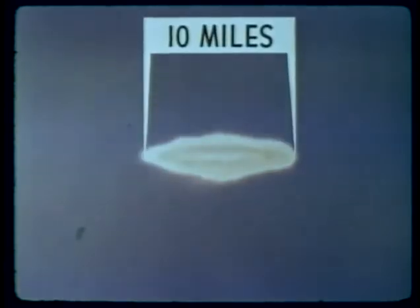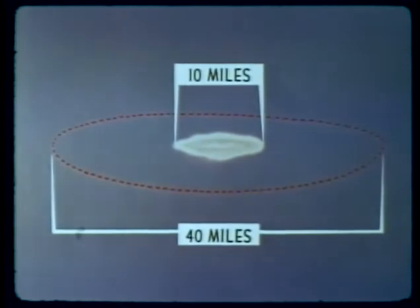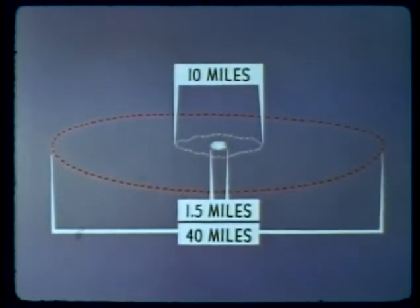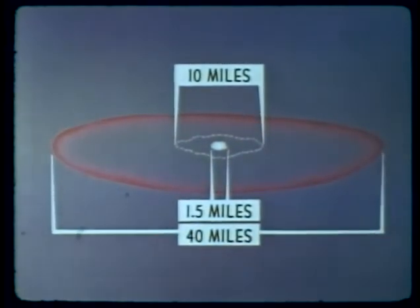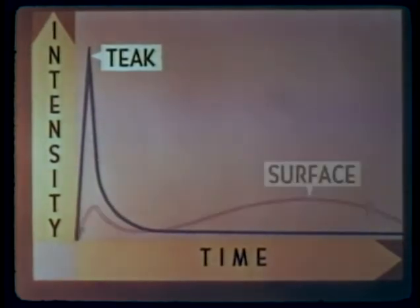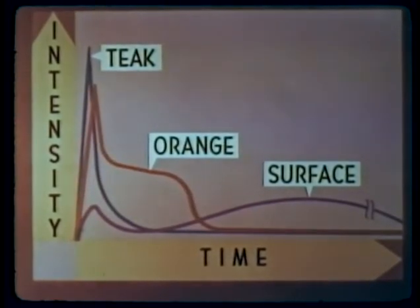The Teak fireball expanded very rapidly for the first 100 microseconds, reaching a diameter of 10 miles in 10 milliseconds. The Teak infrared fireball was almost 40 miles in diameter at H plus one second, after which it disappeared quickly. The Orange fireball expanded more slowly, reaching a diameter of approximately 1.5 miles in 10 milliseconds. The Orange infrared fireball, although of the same diameter, lasted somewhat longer than Teak. Teak produced a single thermal peak at about 500 microseconds, decaying to less than 25% of peak value in about 10 milliseconds.